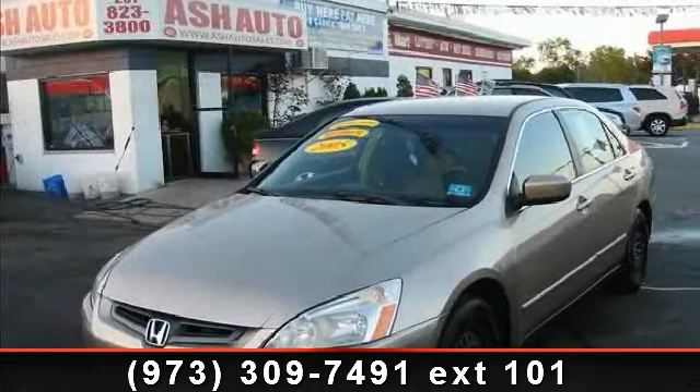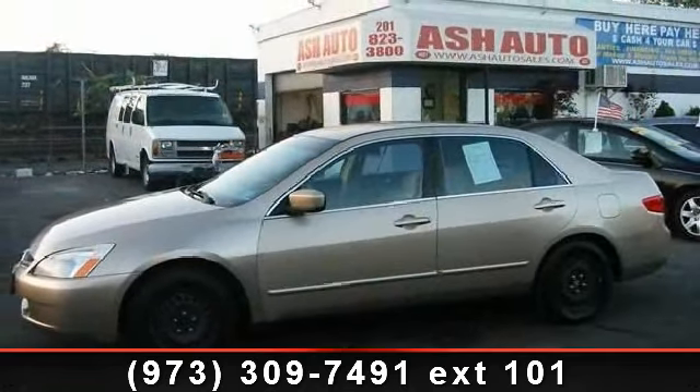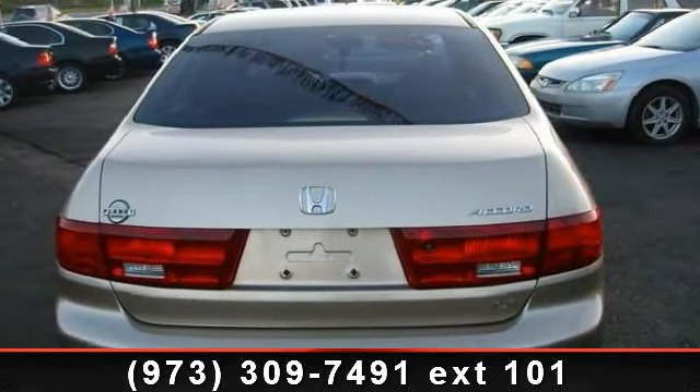Presenting the 2005 Honda Accord LX. If you are looking for an automobile with great features, look no further. This vehicle comes with a reliable 4-cylinder engine connected to a smooth shifting automatic transmission.